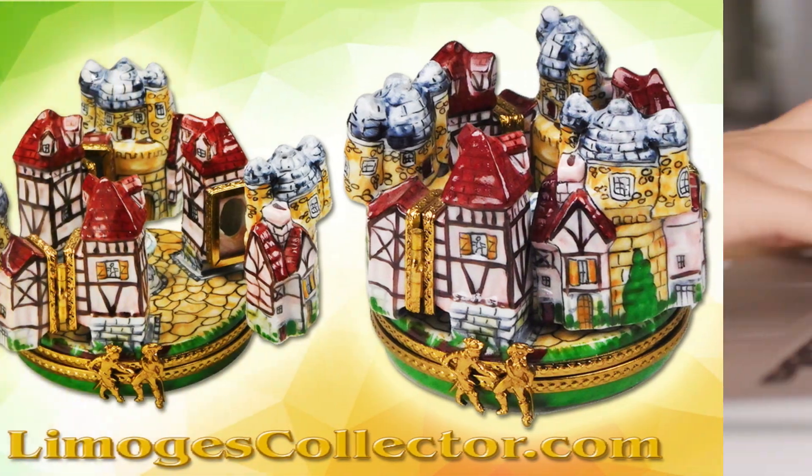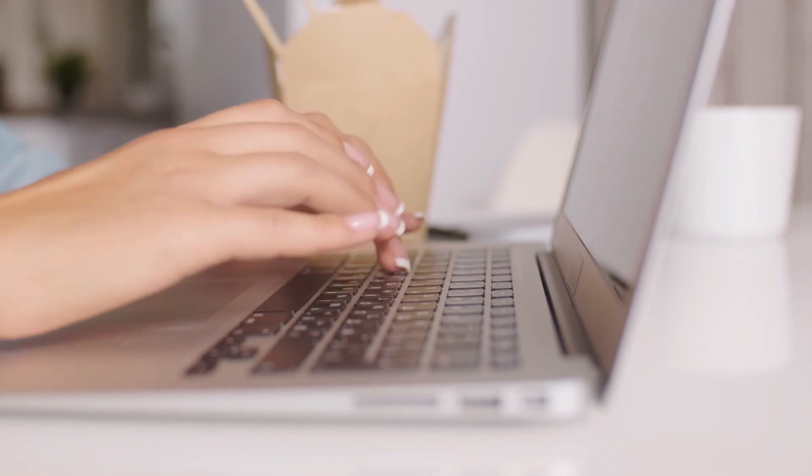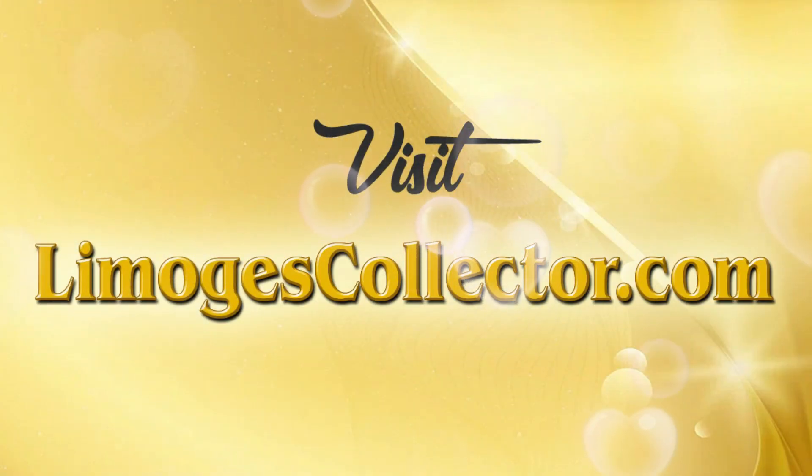So head on over to limochecollector.com to see these fantastic treasures and over 5,000 different styles of French limoges boxes now available for purchase.